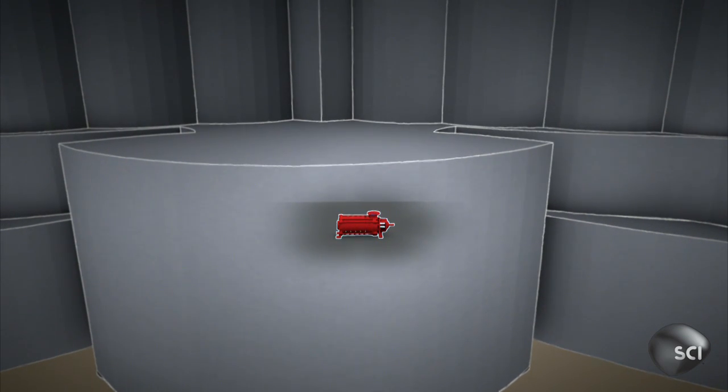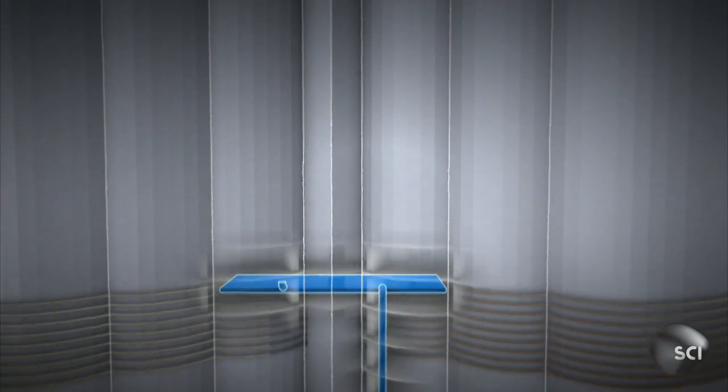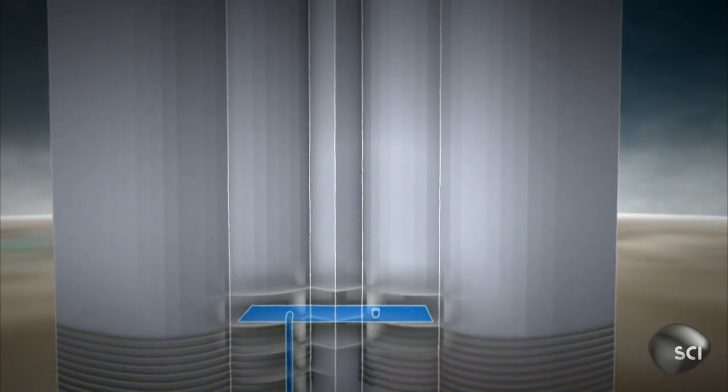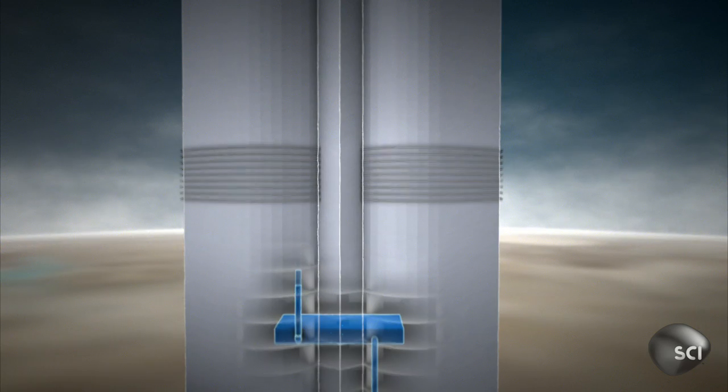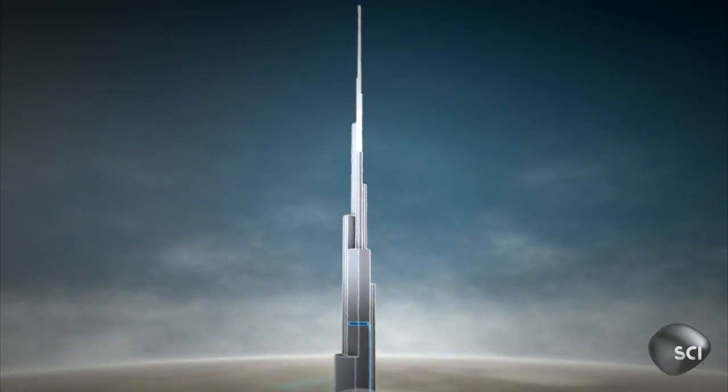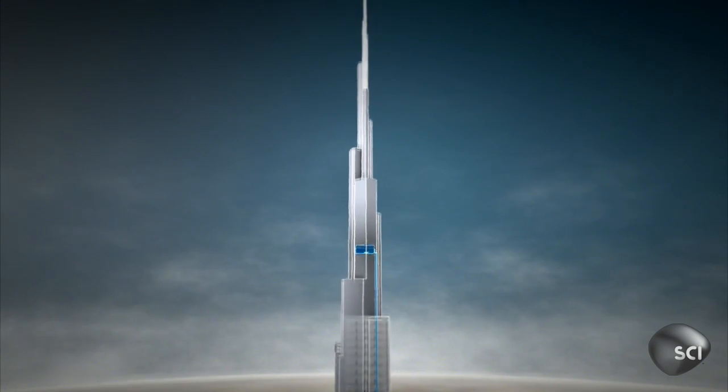So engineers pump the water up in stages. First, to a huge reservoir on the 40th floor, then to a series of 200,000 gallon tanks, until it reaches the top of the building. Then the water simply flows back down under its own weight.